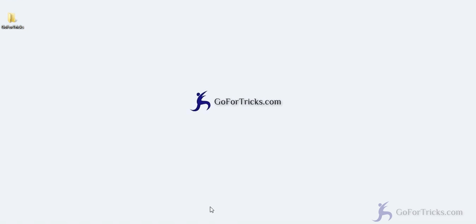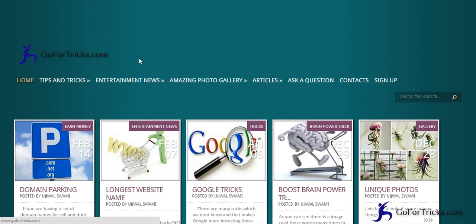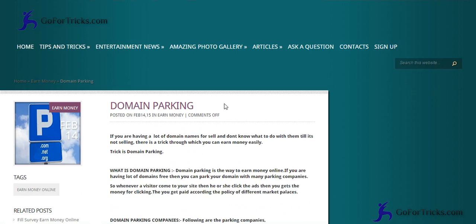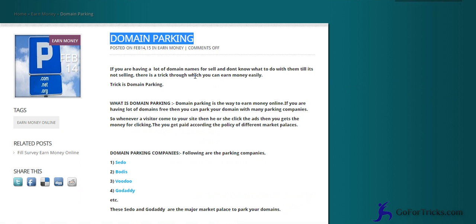Welcome to gofortex.com. Today we are going to discuss what is domain parking. Let's go to our site gofortex.com — here is the first post about domain parking, so let's open it.